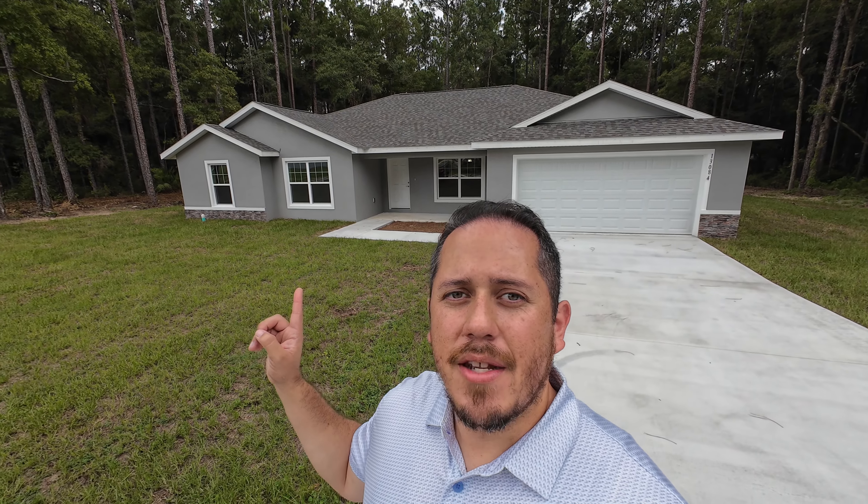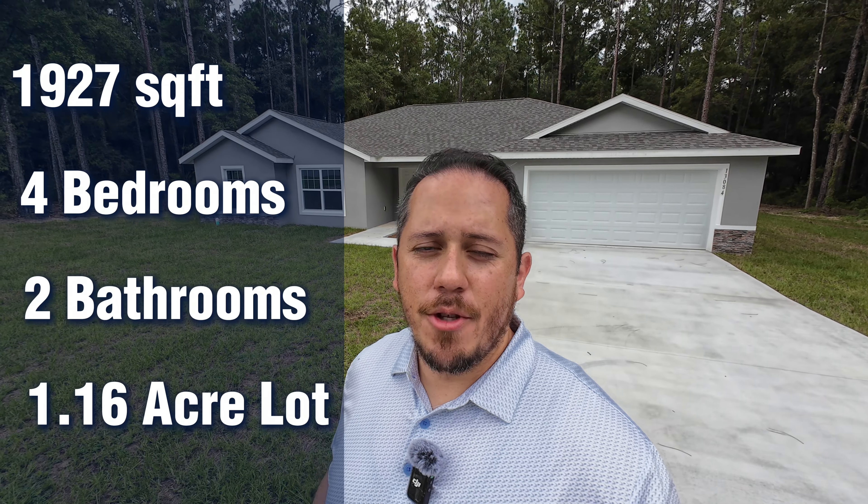Hello everybody, welcome back to the channel Living in Florida. My name is Jose Reyes, your real estate advisor here in the beautiful sunshine state. I'm located once again in the beautiful city of Ocala, Florida. I'm doing something a little different — I'm not in the Marion Oaks community like I usually am. I'm revisiting the Rolling Hills area, because a lot of folks call me asking for more land when it comes to a property here within the Ocala, Florida area.